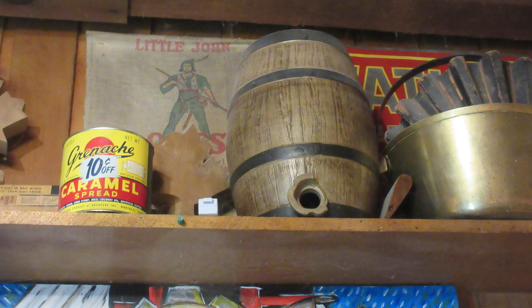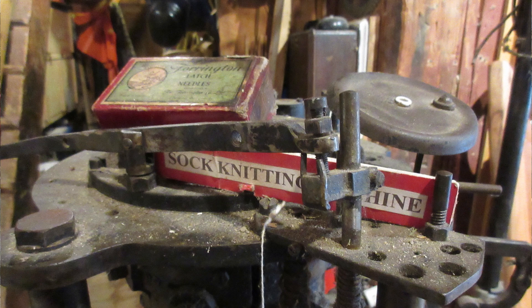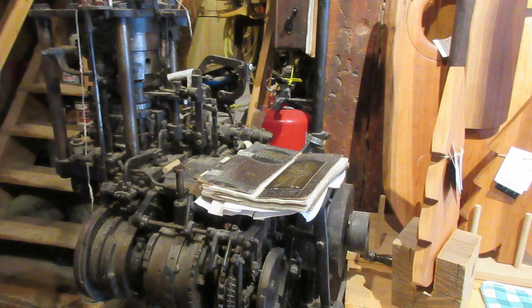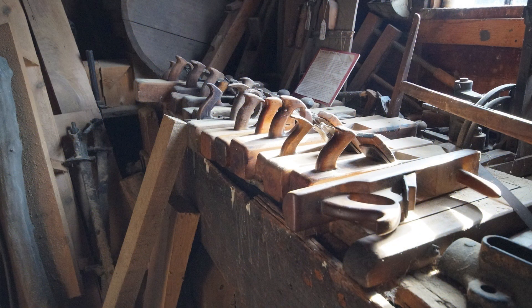We've tried to become a bit of a repository for anything that would relate to the flour milling or apple business. Or woodworking. On the second floor, our woodshop is kind of a museum of antique hand tools and woodworking machines.